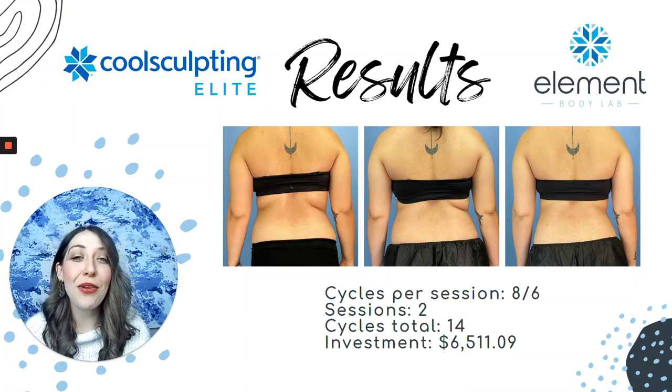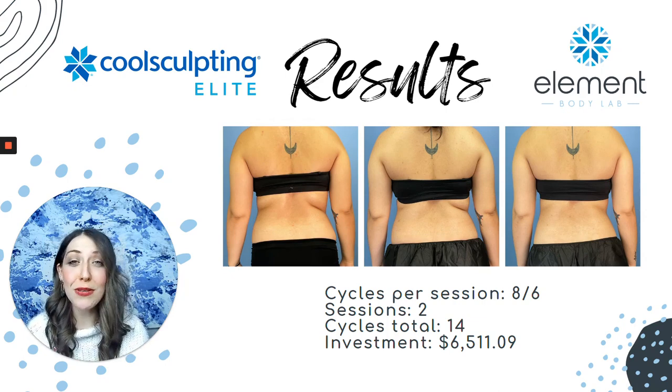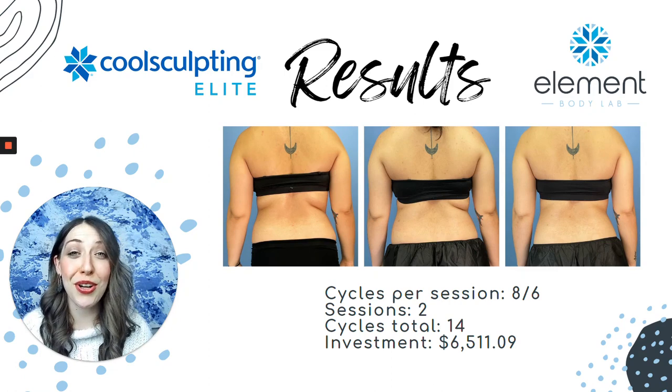My name is Jesse. I am the founder and one of the body contouring specialists at Element Body Lab in Dallas, Texas. If you have any questions around CoolSculpting results, CoolSculpting cost, or even information around financing or loyalty programs, I encourage you to schedule a consultation with our team. We look forward to talking to you soon.